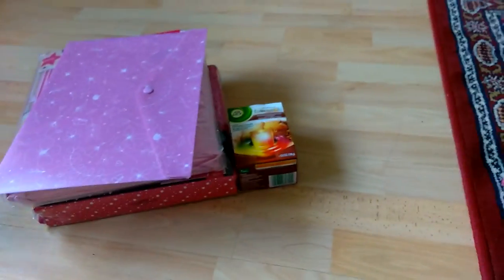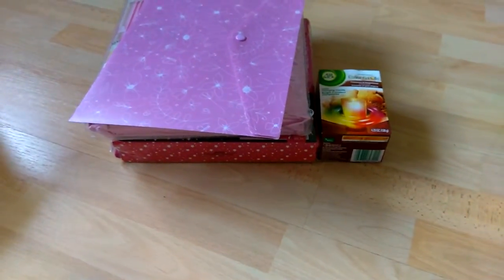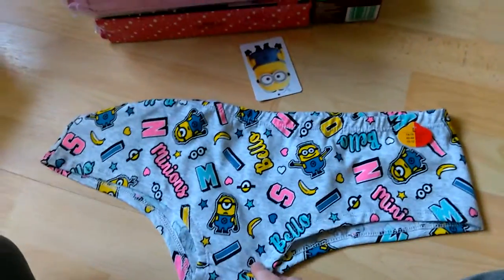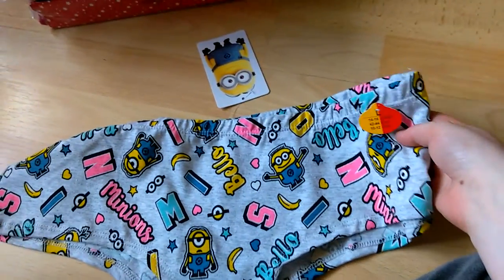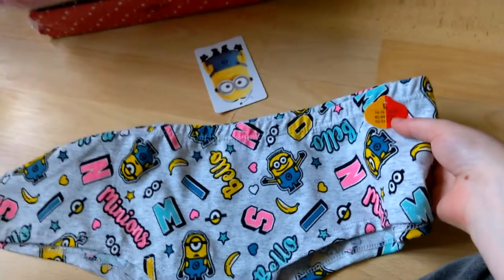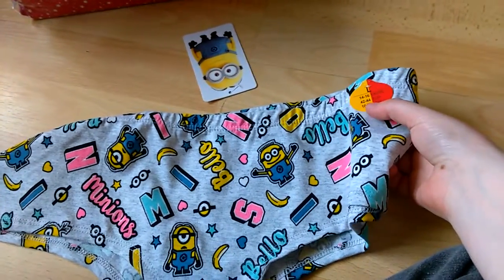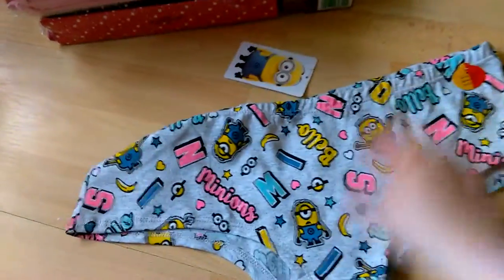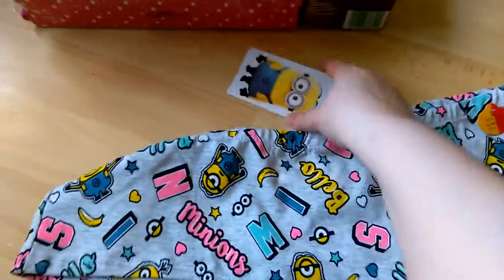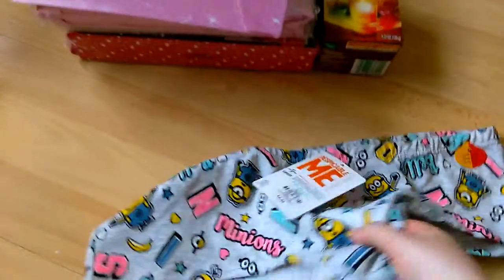And then of course, I went to Primark. The first thing I saw were these super cute minion pants, in a size large, which is UK 14-16, Euro size 42-44, and USA size 10-12. These were only £2.50.